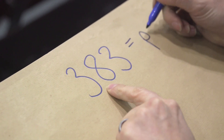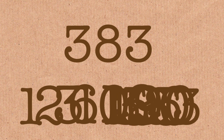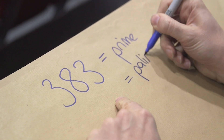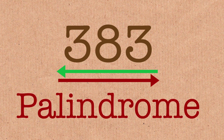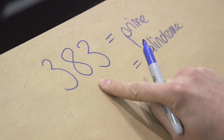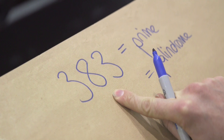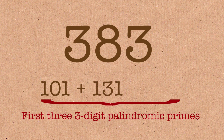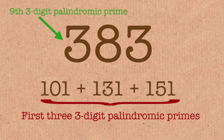383 is a prime — it's already amazing. But to be honest, there are a lot of primes. It's also a palindrome. It is the sum of the first three palindromic three-digit primes: 101, plus 131, plus 151 — those are the first three. That equals 383. That's kind of cool.